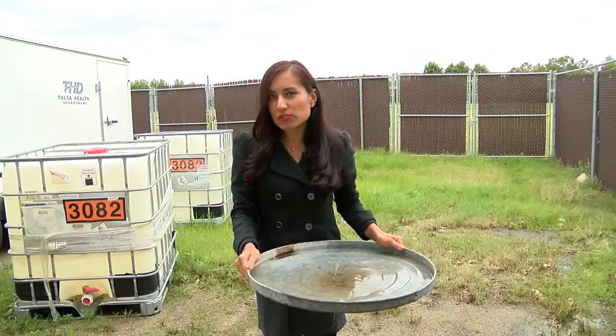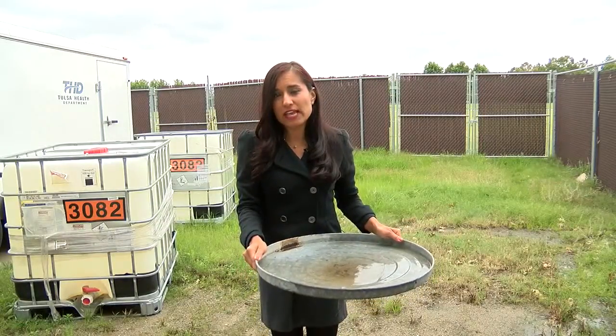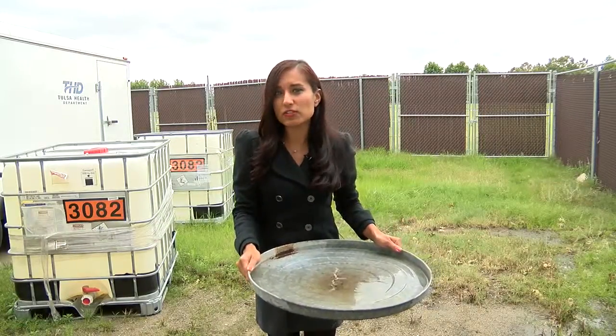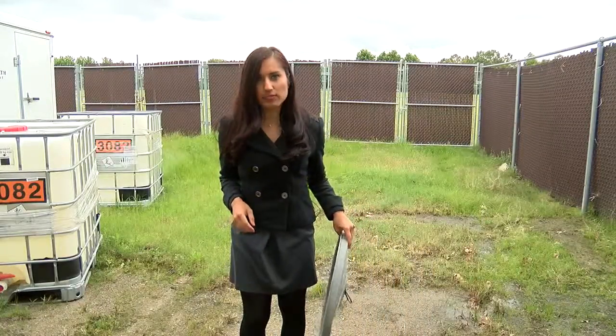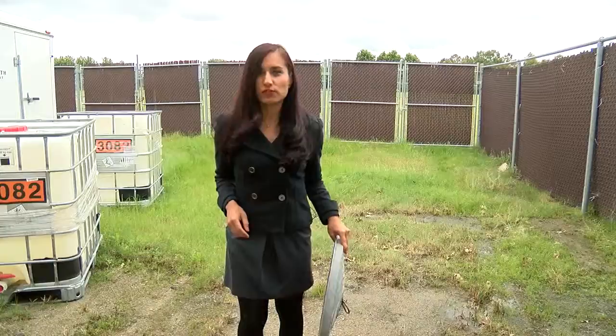Even with these new traps to catch mosquitoes that could carry the Zika virus, THD says the best thing to do is get rid of standing water. Reporting from the Tulsa Health Department, Jitzel Puente, 2 Works for You.